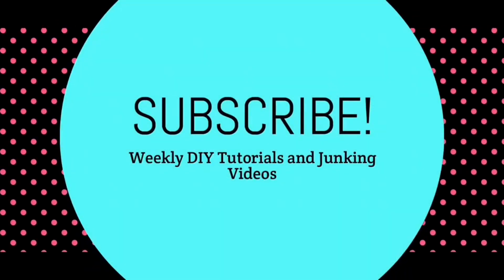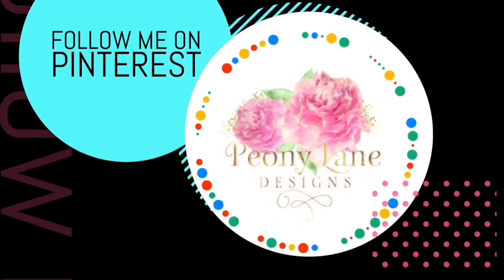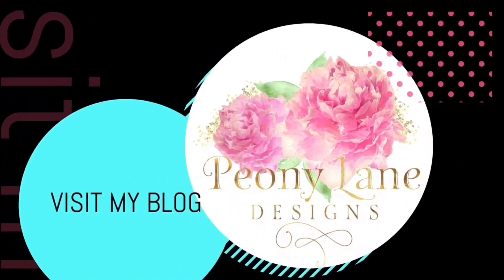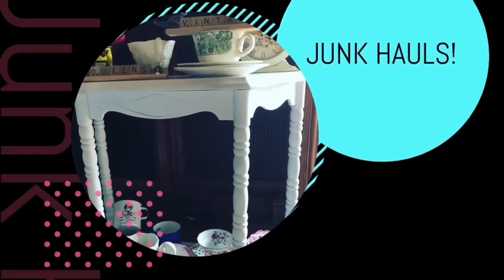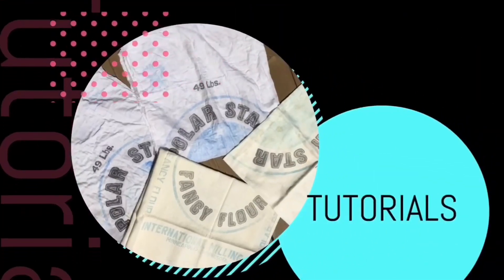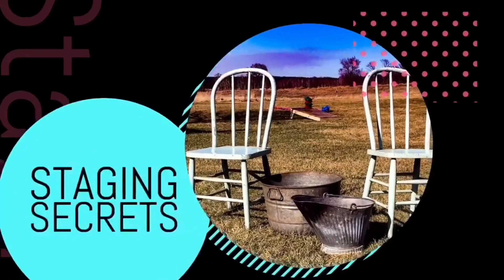Visit my blog, PeonyLaneDesigns.com, for more tips, tricks, and inspiration. Thanks for watching, everyone. If you liked this video, please give it a big thumbs up. Don't forget to subscribe and click the bell icon so you'll be notified of new videos. I post every week — DIY tutorials and of course more Junkin videos.